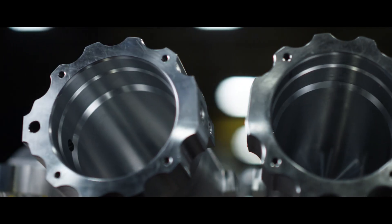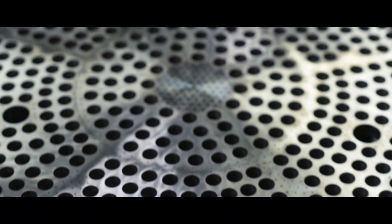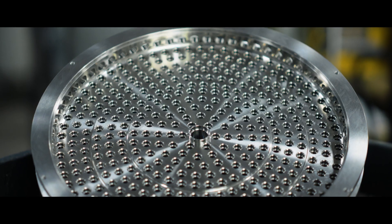We run a lot of different parts. Some of them have very long cycle times. The DVF 5000s run 24 hours a day. They're rock solid.